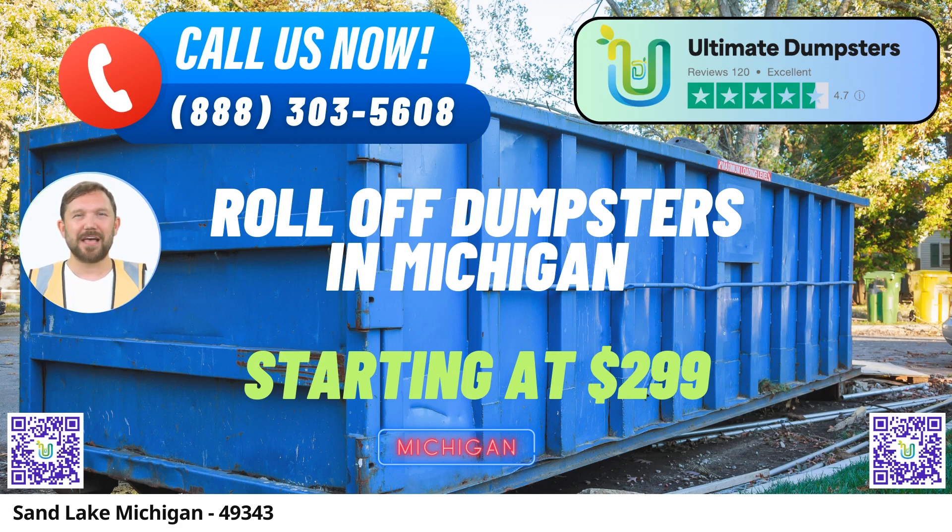Flexible and affordable pricing. At Ultimate Dumpsters, we understand the importance of affordability. Our pricing is both flexible and competitive, ensuring you get the best value for your money. We provide free quotes and estimates for every job and customer, helping you plan your budget effectively.